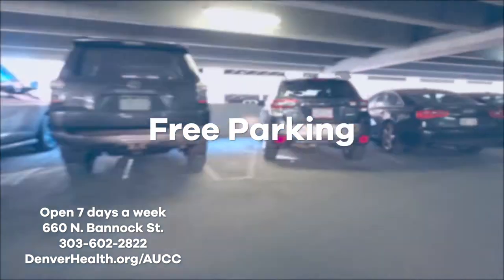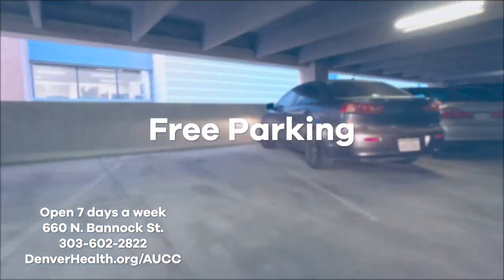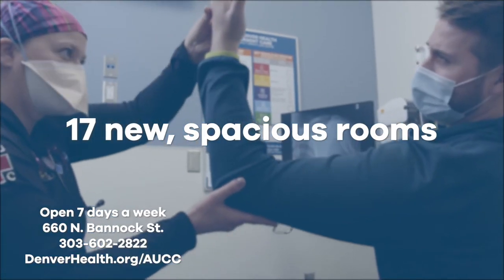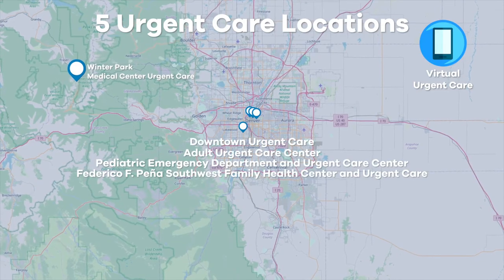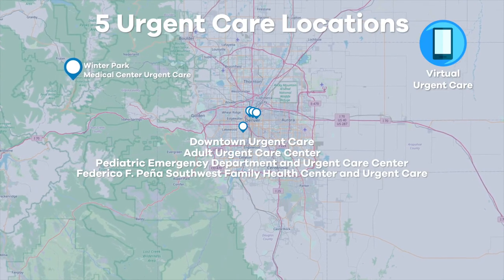There's free parking right next to the building. We're open seven days a week with our 17 brand-new spacious rooms. At Denver Health Urgent Care, your care and comfort is at the heart of what we do.